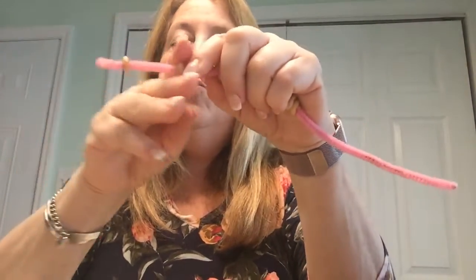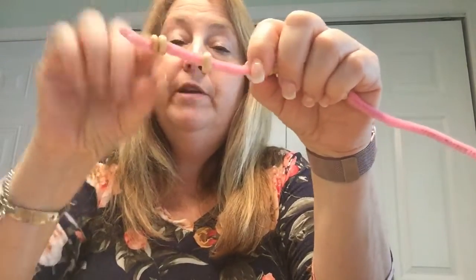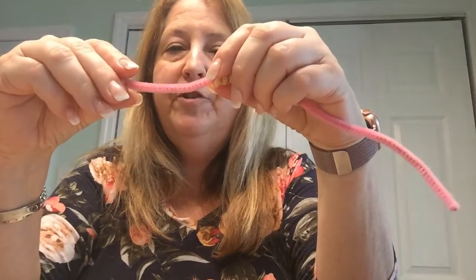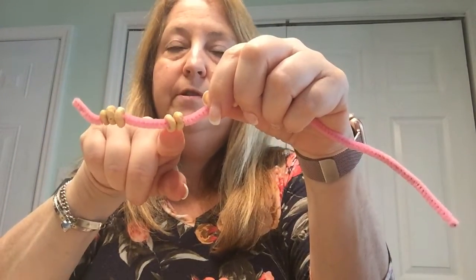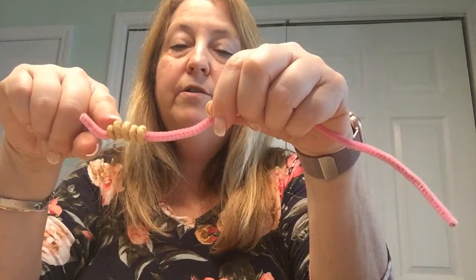Take one Cheerio and put one more Cheerio together — how many Cheerios do you have? Two Cheerios! Two Cheerios plus one Cheerio is how many? Two plus one is three. Now, three Cheerios plus two Cheerios — how many do we have? Let's put them together: three plus two, and count them: one, two, three, four, five.